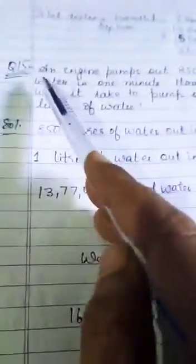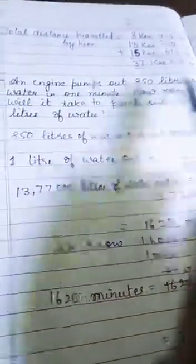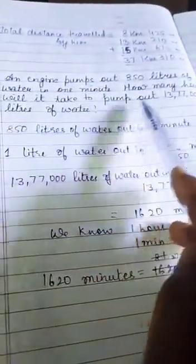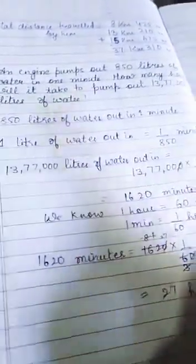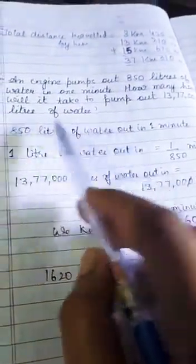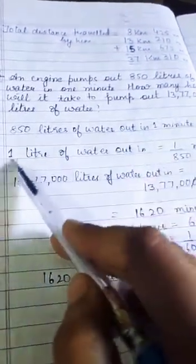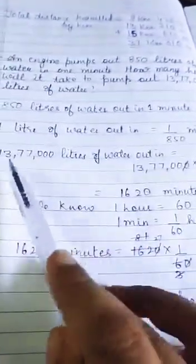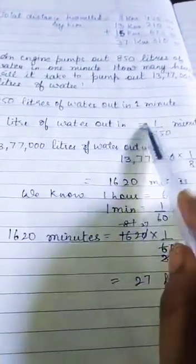Question number 15 — the last question of this exercise. An engine pumps out 850 liters of water in one minute. How many hours will it take to pump out 13,77,000 liters of water? We are given the amount pumped in one minute. We will divide 13,77,000 by 850 to find the total minutes required.